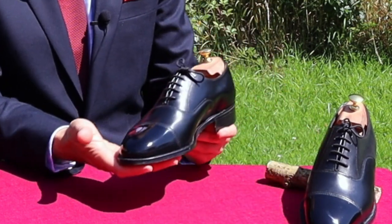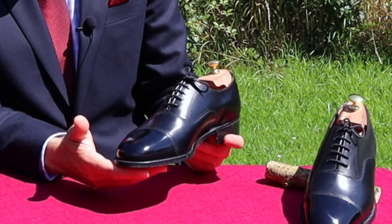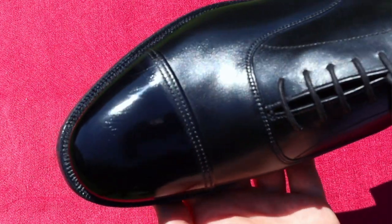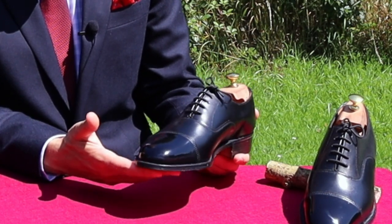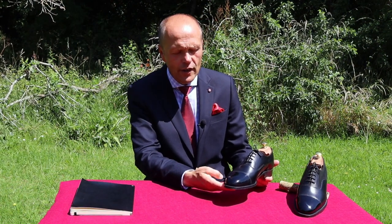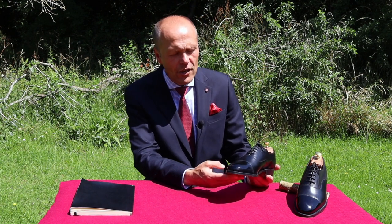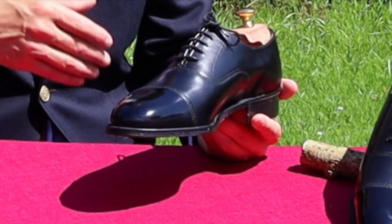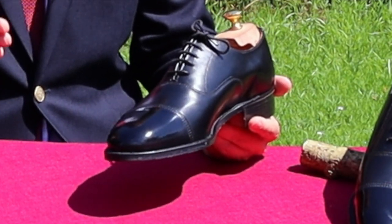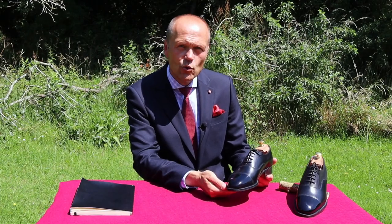Another area where the shoe excels is its ability to be dressed up. This pair of Black Cap Toe Oxfords is by British manufacturer Sanders. I did a video on these shoes some time ago where I brought them up to a mirror shine, and we have a fabulous mirror shine on them today. I haven't actually worn them since that video. You can see this shoe has a beautiful shine, and I could easily wear it in place of patent leather with a dinner jacket or for a special occasion. That mirror shine elevates the shoe and makes you stand out from the crowd.